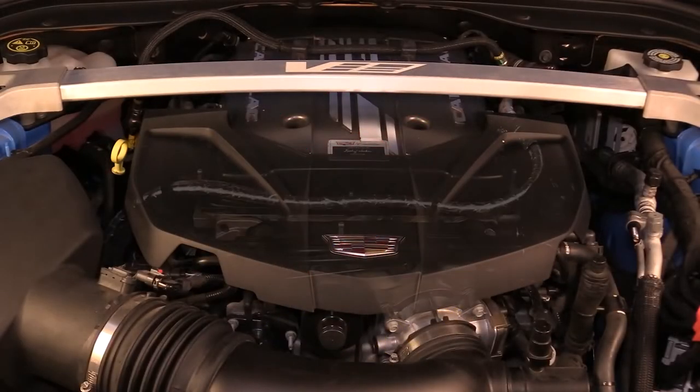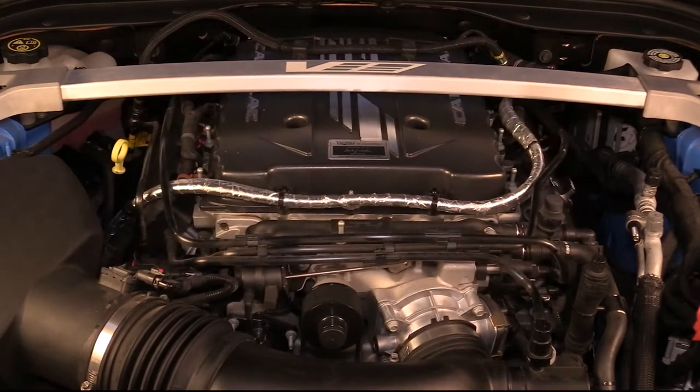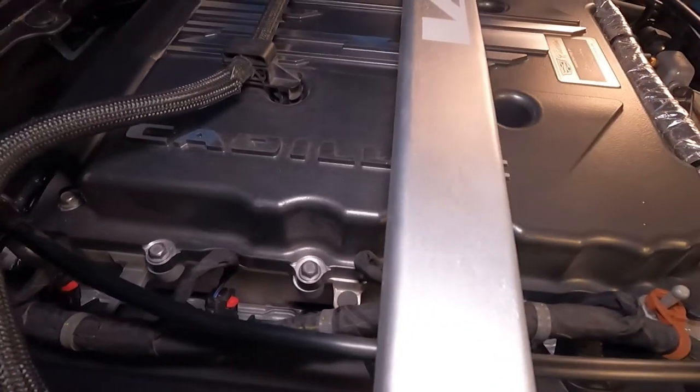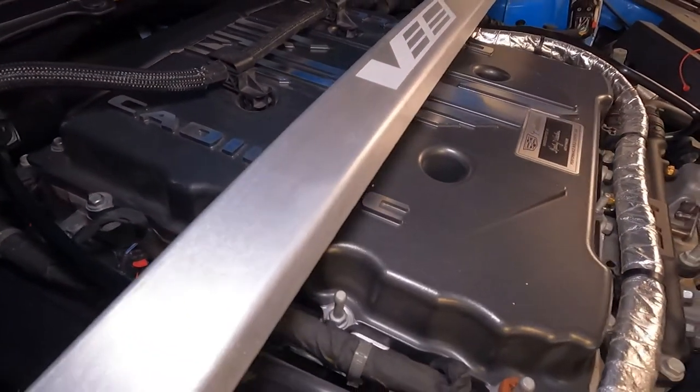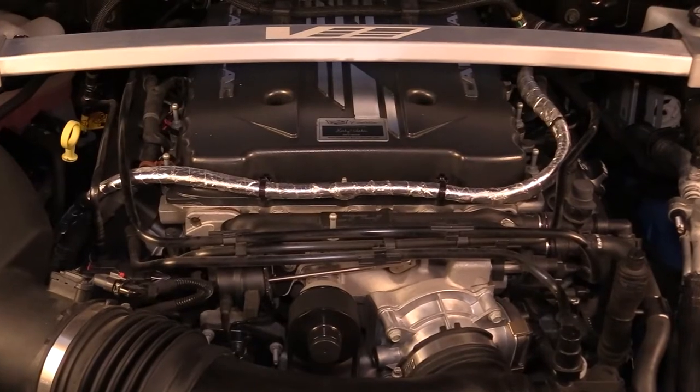The 2022 Cadillac CT5V Blackwing uses the most powerful version to date of the explosively powerful 6.2-liter LT4 supercharged V8. Available with both a 10-speed automatic and standard with a 6-speed manual, it pumps out 668 horsepower and 659 pound-feet of torque.